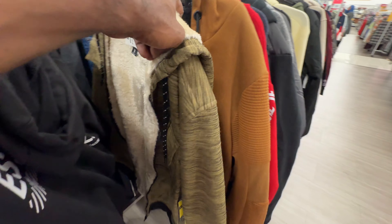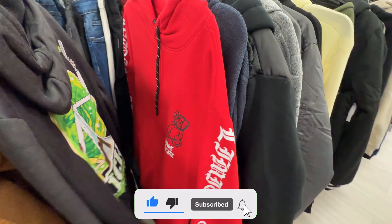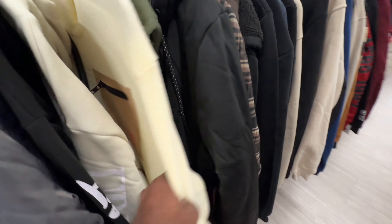If you guys enjoy the video, do me a favor and drop a like. Also don't forget to subscribe and turn on notifications so you don't miss when I drop a new video. Get down in the comment section and let me know which item is your favorite. Let's go ahead and get started with today's video.